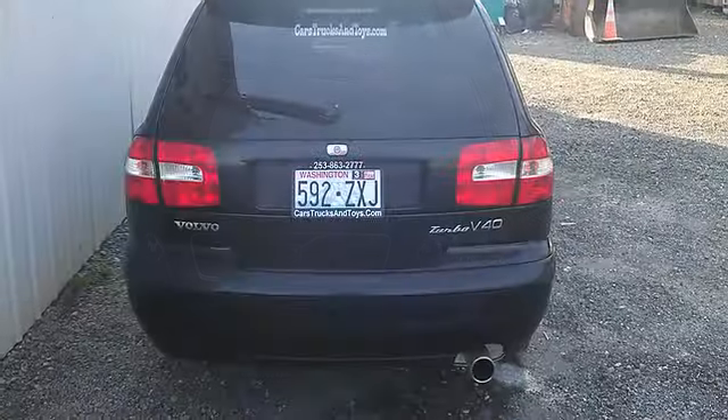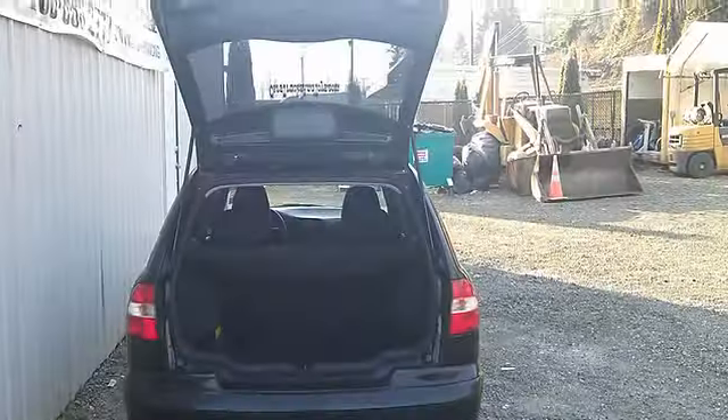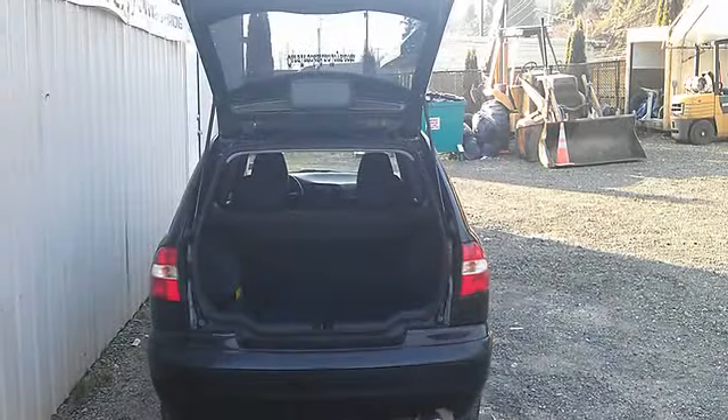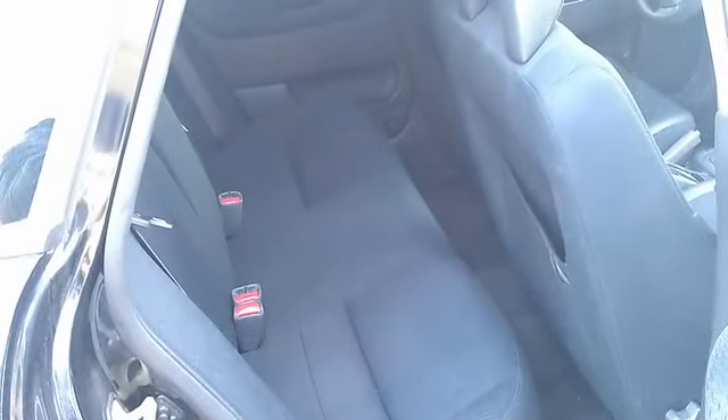CarsTrucksAndToys.com — all vehicles have a clean title, go through a thorough vehicle inspection, and qualify for extended warranties. We offer in-house financing with flexible terms, so call or come on down today.